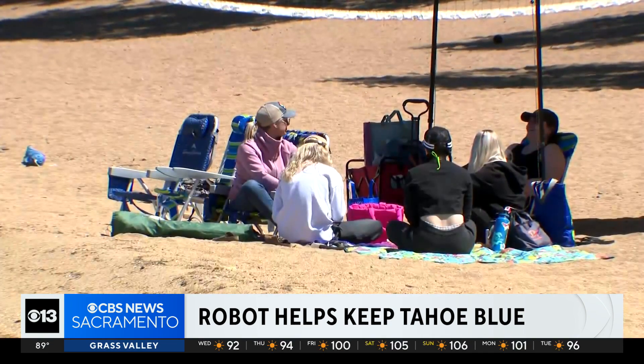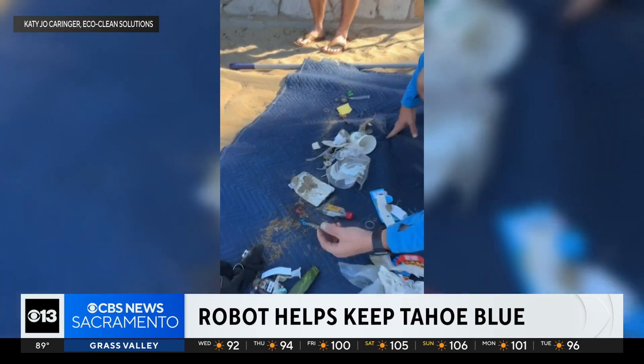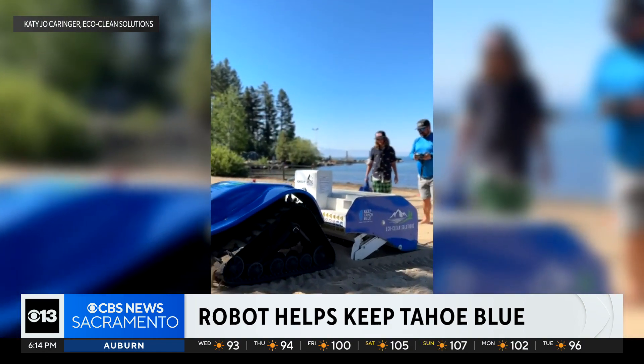As more and more people visit the lake, they'll need all the help they can get to keep Tahoe blue. If we want to keep up with the impacts at Tahoe, we've got to raise the bar on how we clean beaches, and that may include cool technology like the BeBot robot.